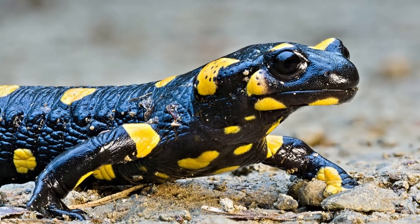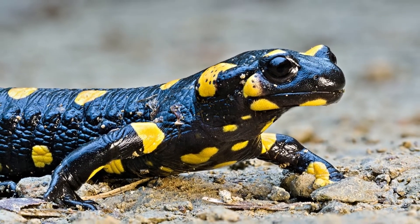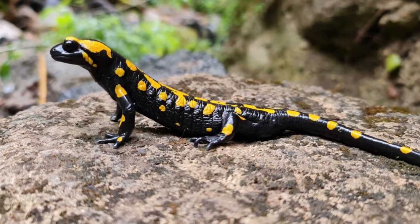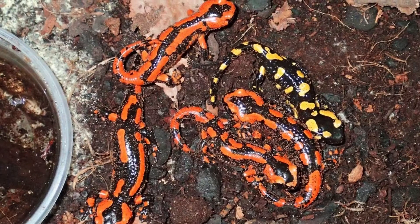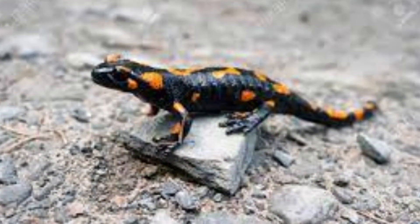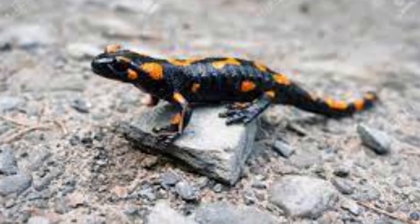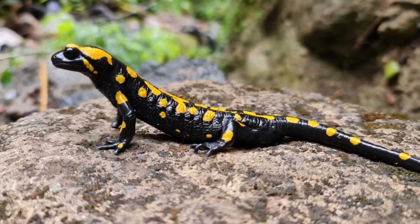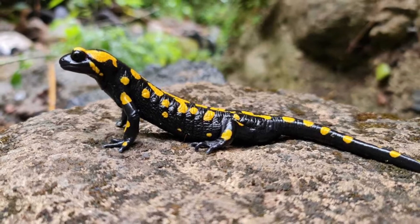There are 13 subspecies. Two subspecies, Fastuosa and Bernadesi, are viviparous, meaning the young develop inside the mother and are born live, while the rest are ovoviviparous, meaning the young develop in eggs inside the mother until they're ready to hatch. Four former subspecies are now recognized as distinct species after unique facts arose from genetic research.